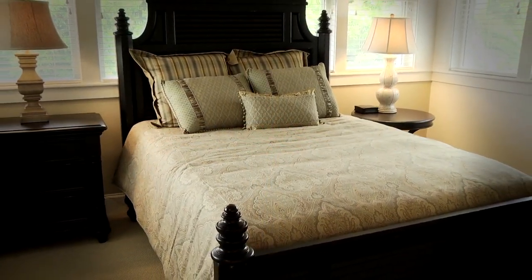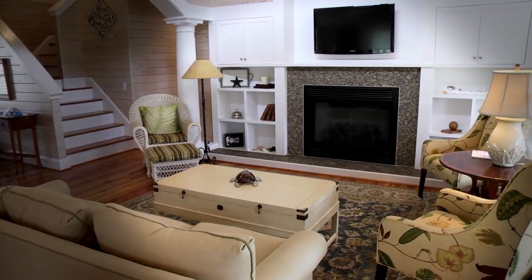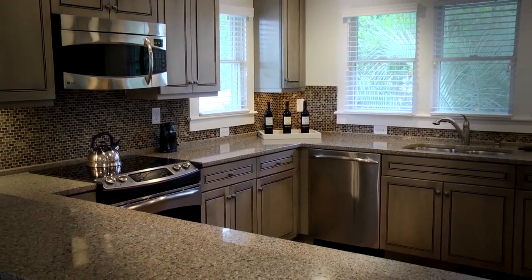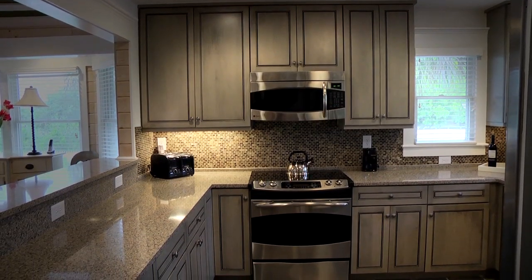Two and three bedroom floor plans are available and feature vaulted ceilings, oversized windows, gas fireplaces, and state-of-the-art entertainment systems. Every kitchen is outfitted with granite countertops, stainless steel appliances, tiled floors, and breakfast bars.